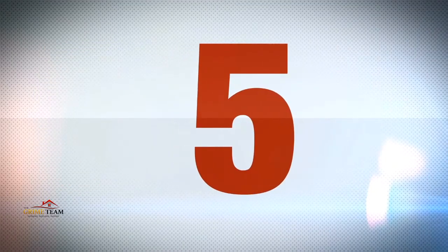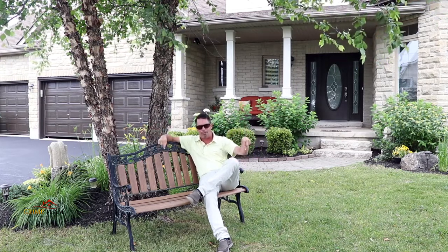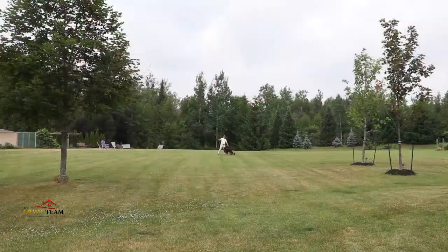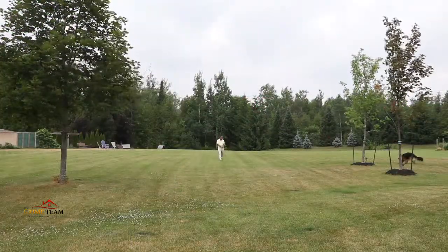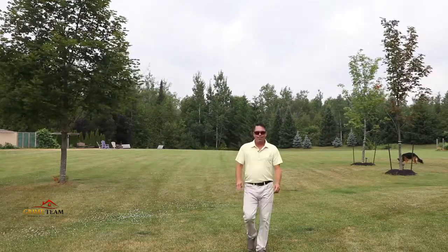Reason number five. If you're looking for amazing curb appeal and plenty of space for outdoor games and furry friends, this estate lot is what you're looking for. Situated on 1.71 acres, this pie-shaped lot is massive.